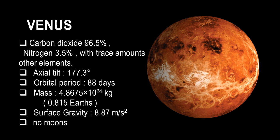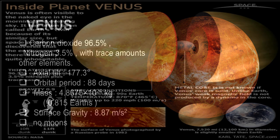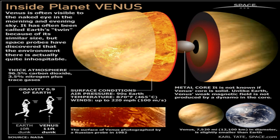Venus has a very thick atmosphere with 96.5% carbon dioxide, 3.5% nitrogen, and trace gases. Its surface temperature reaches up to 465 degrees Celsius.